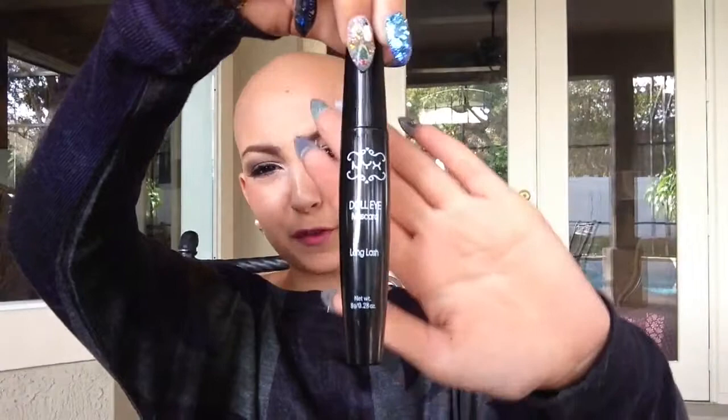I'm obsessed with the NYX Doll Eyes Mascara for a few reasons. Look, there's presents — I can't wait for Christmas! This one has fibers in it, if you can see those little ones. They accentuate your eyelashes and add fibers. It kind of smells like bananas. I love the smell of mascara — a lot of people don't, but I do. This retails for about $4 or $6, and you can pick it up at your local Ulta or online.